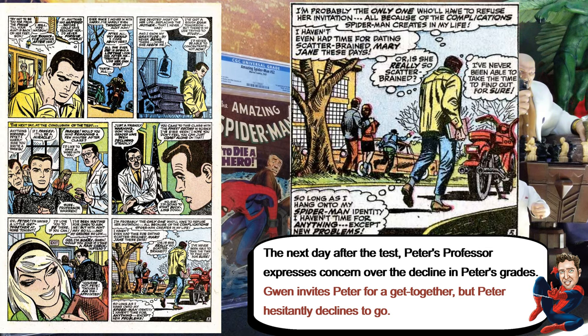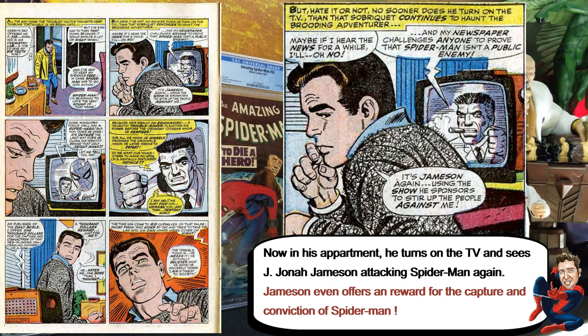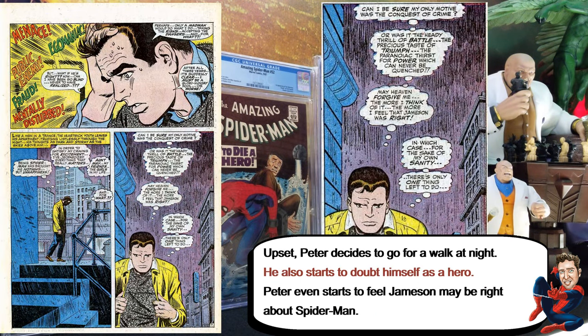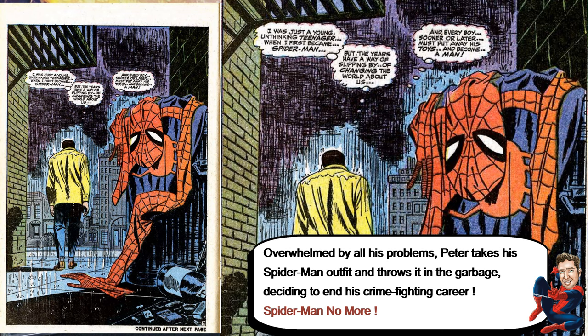So the whole thing starts to build up. He goes back to his apartment, turns on the TV, and all he hears is how bad Spider-Man is — he sees Jameson there. He starts getting really stressed out and overwhelmed, decides to go for a walk, and just decides to throw his costume away and give up being Spider-Man. That's why you see 'Spider-Man No More' on the cover.